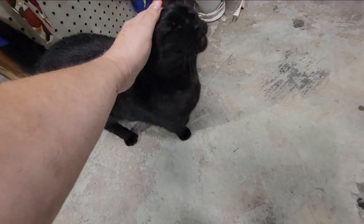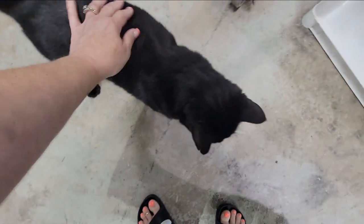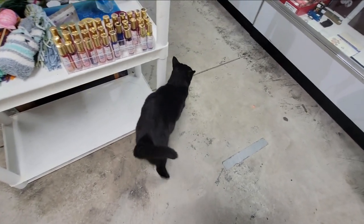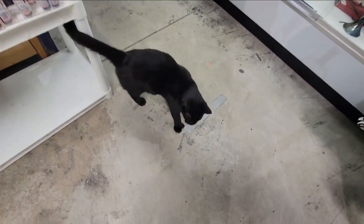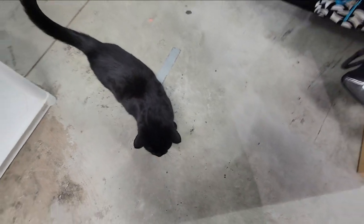Hi kitty! I think he's got extra little toes — you're an extra-toed kitty. Hi baby. Oh hi, sweet kitty. Sweet baby.